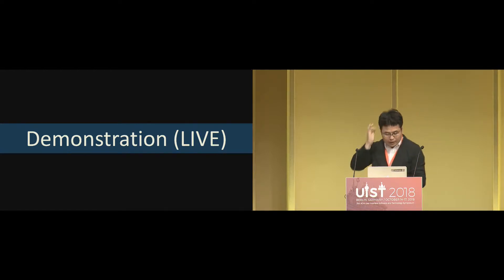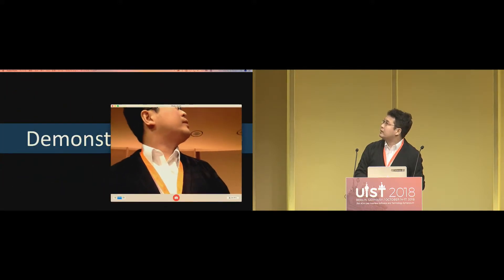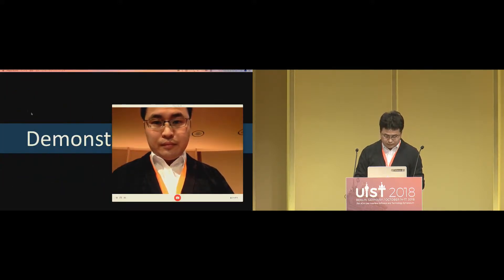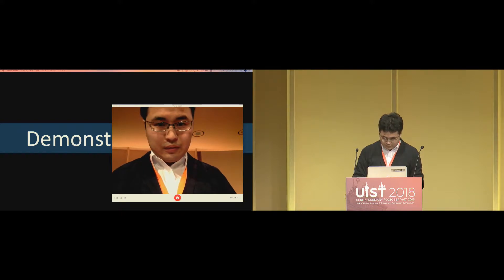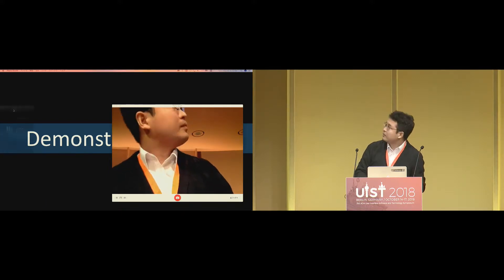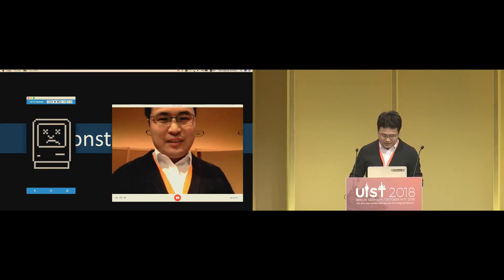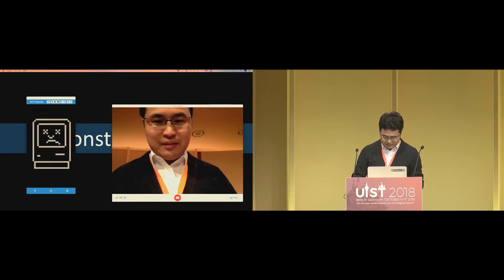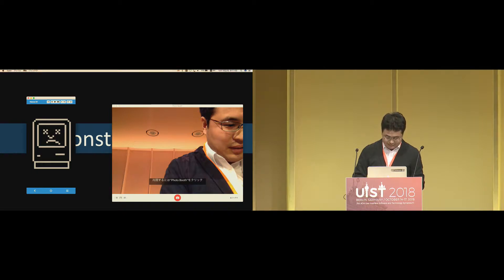Today I'd like to show a real-time demonstration. Please give me just a moment.